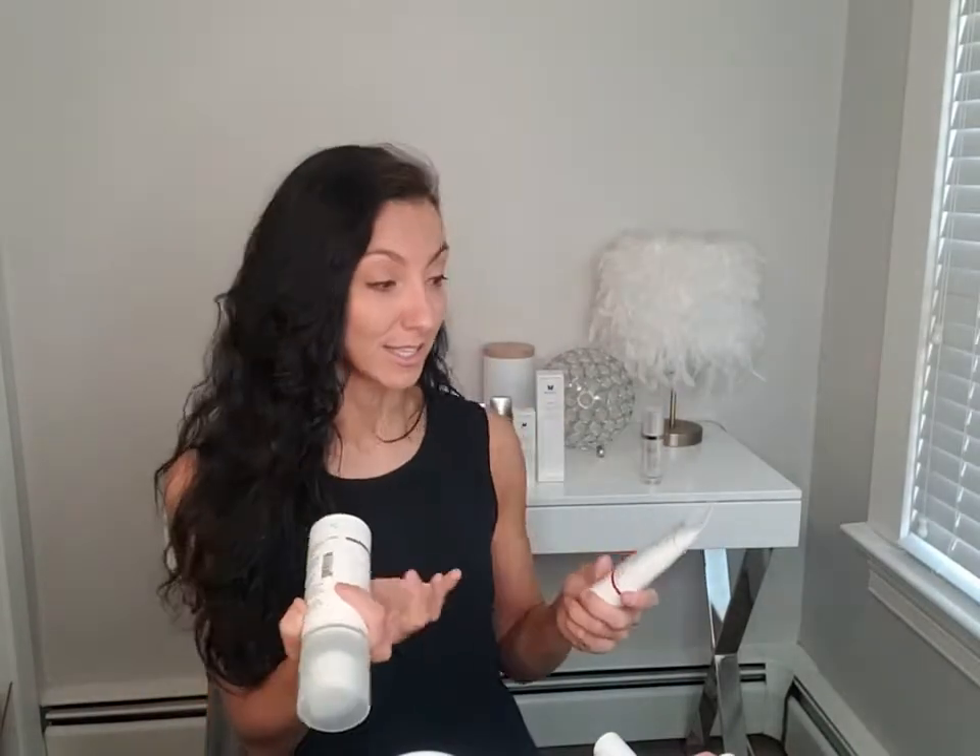We just received a shipment of Elta MD sunblock today, so I thought that would be perfect timing to talk about sunscreen — which sunscreen is best for you, which one's worth your money, the best ingredients, and all that. We have a bunch of sunblock here at Sparkle. Before I jump into the brands, I want to take time to really explain why sun protection is essential.